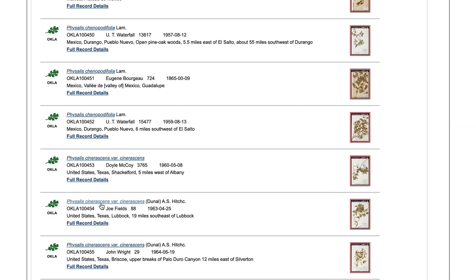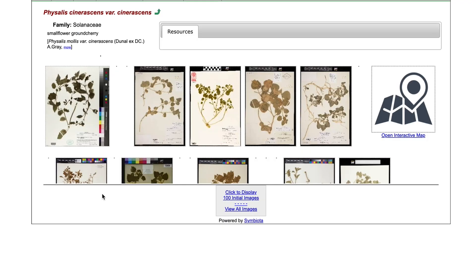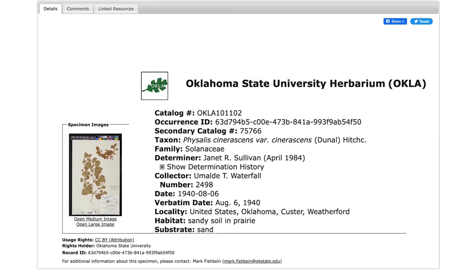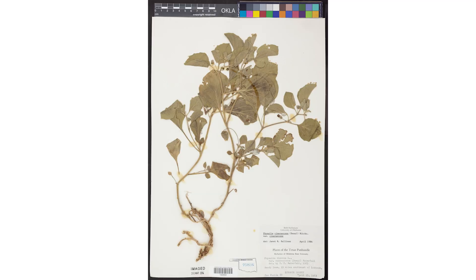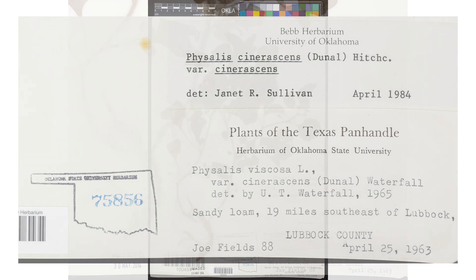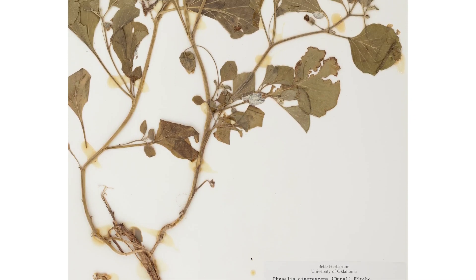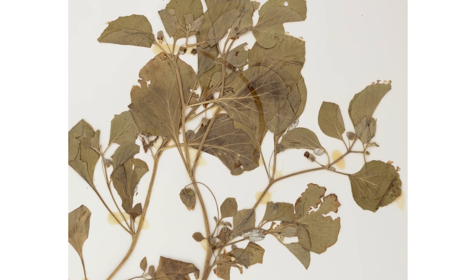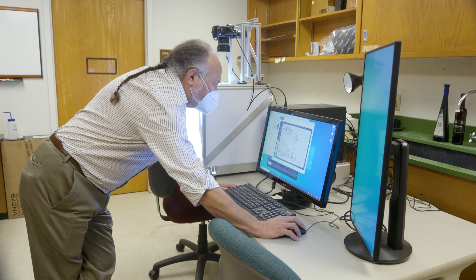When we click on the image, it pulls up the record. We can see the collector, the collector's collection number, the date, the location, various information about the collection. So this is all the same information that you would find on the actual card? That's right. If we look at this more closely and zoom in, we can see that this information was transcribed off the label. And we have this beautiful high-resolution view of the specimen, which can be studied almost to the same extent that you would get from a dissecting microscope. Although for some purposes, you'd really need to see the physical specimen.